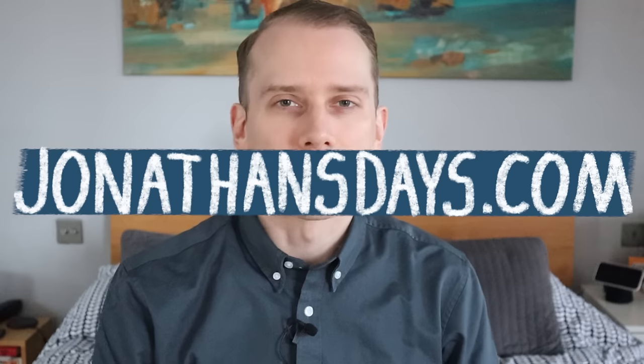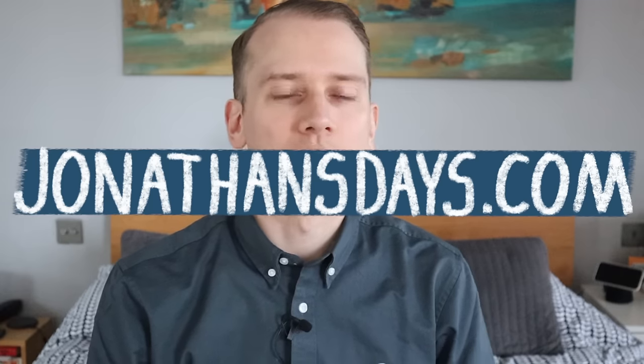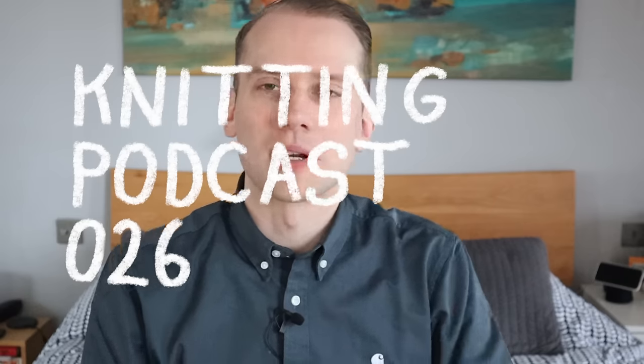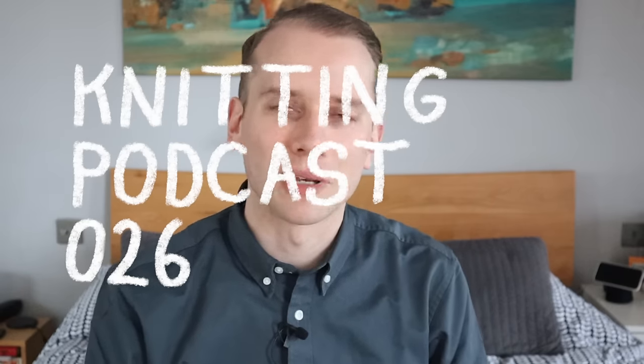Hello there, my name is Jonathan and this is Jonathan's Days. This is a knitting podcast that I host all the way from London. If you're new, welcome. And if you have been here for a while, welcome back. If you have just jumped on board from last week's video, which was my wrap up of 2023, welcome aboard. I have lots to update you on. It was a very productive video for me to make.